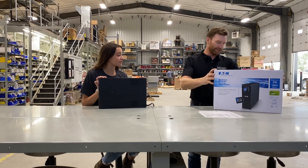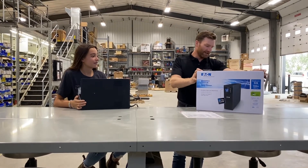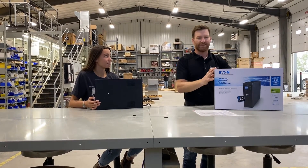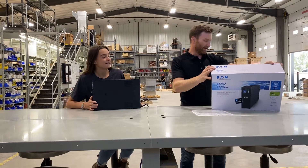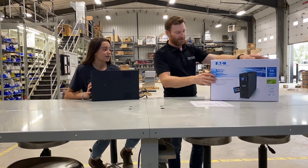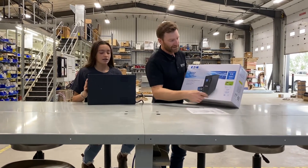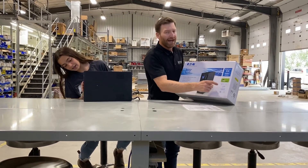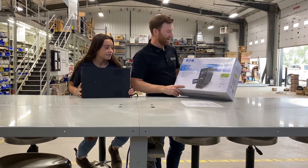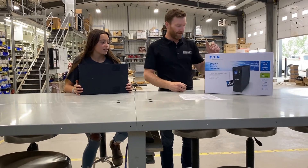We could definitely use it in your business — should you have a minor power outage or a surge, this thing is going to protect you. This model in particular is going to keep you running for about 30 minutes. It's a 900-watt unit, capable of supplying 900 watts of power for up to 30 minutes. Many different models are available, and it also has a nice LED screen to tell you how it's working. The big thing though is it has a three-year warranty, plus $150,000 in warranty coverage for any connected equipment — so should anything get fried while it's plugged in, you're covered up to $150,000.